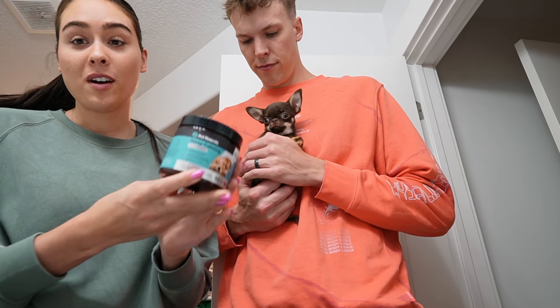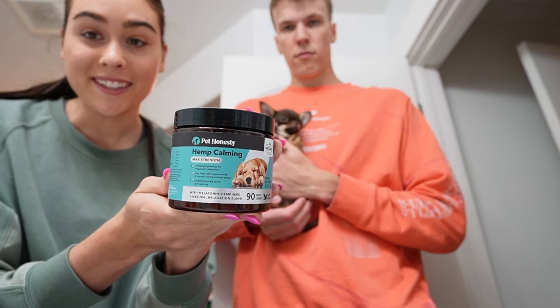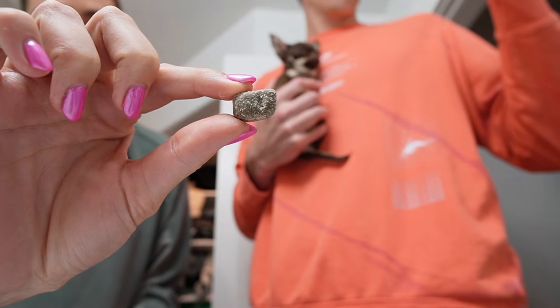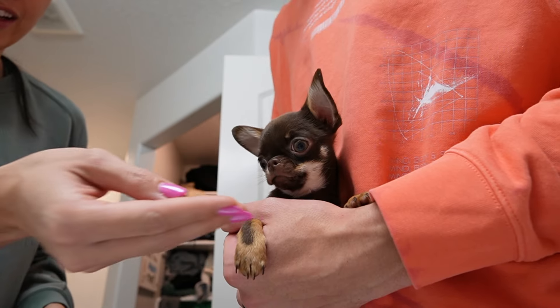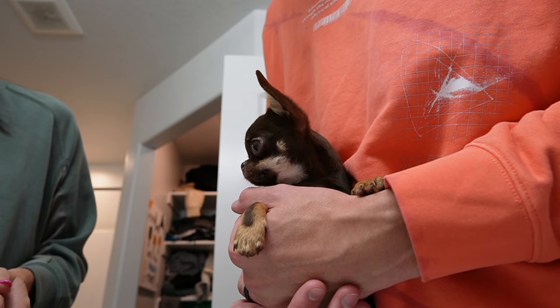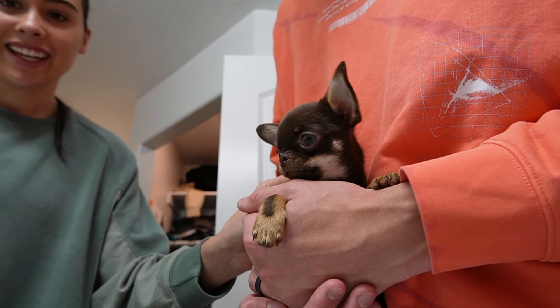We're going to start by giving Remy some calming chews. These are the calming chews from Pet Honesty. Because he's so little, we're just going to give him literally a third of one. Good boy. That's so yummy — tastes like chicken.